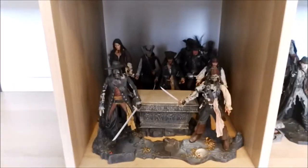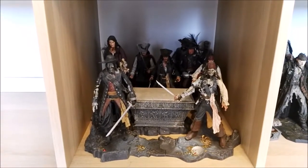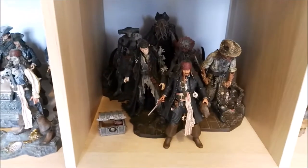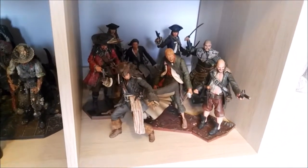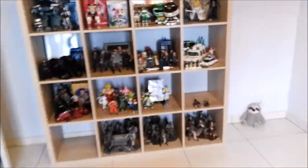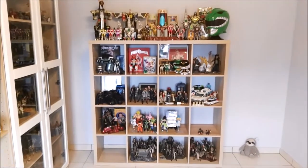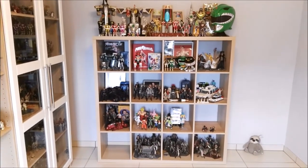Now we have the rest of my NECA stuff. Of course, Pirates of the Caribbean being my favorite line from NECA — this is from the first movie, second movie, and third movie. I'm only missing Tia Dalma but I just can't find her anywhere. Would love to complete that collection. As you guys can see, a few empty cubicles in that display, but again, for future purchases.